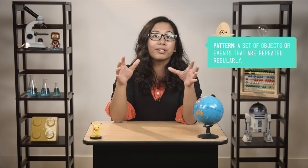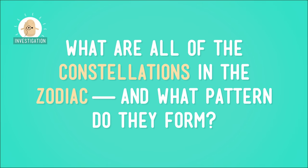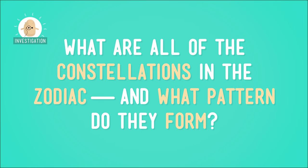These constellations actually form a kind of pattern in the sky. This pattern makes it easier for observers to know where to find each constellation throughout the course of the year. So what are all of the constellations in the zodiac, and what pattern do they form? Let's take a look.